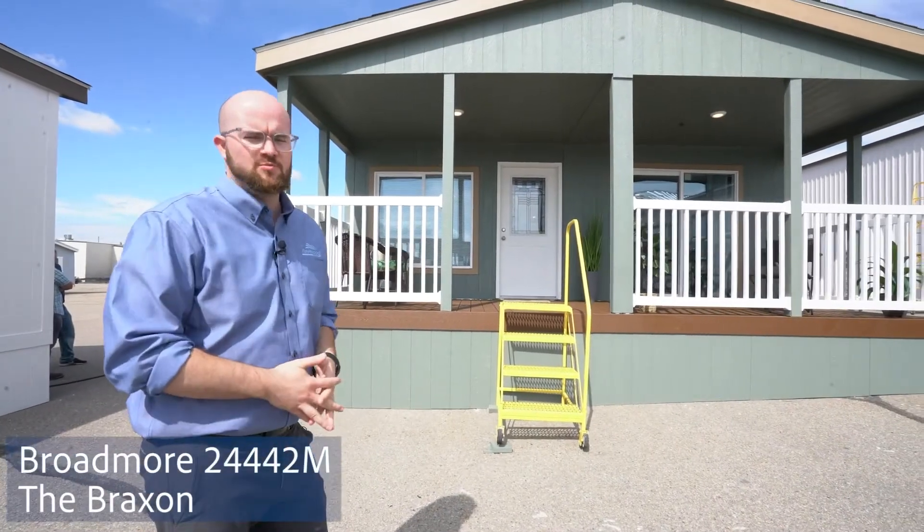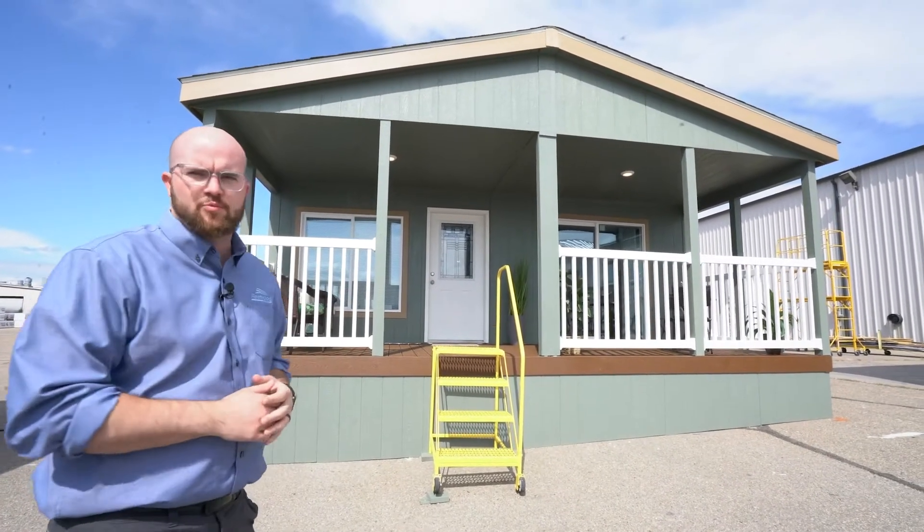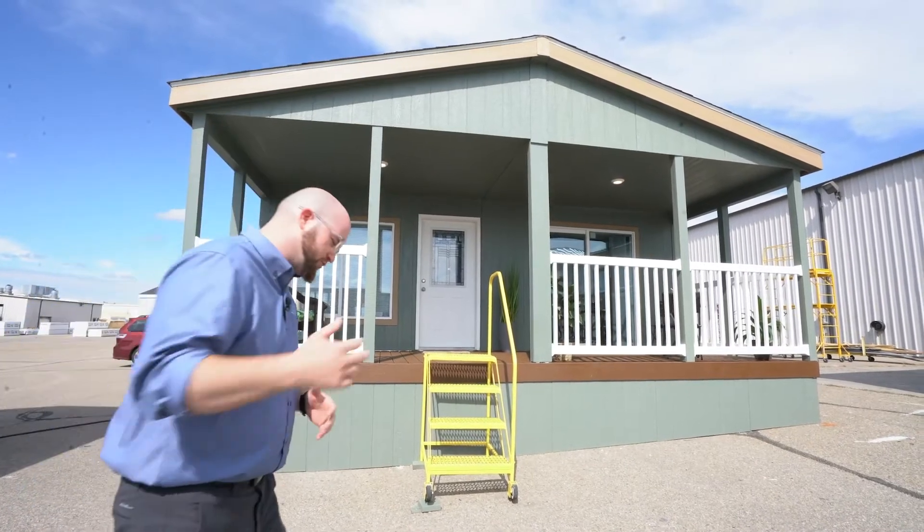How's it going? Brett Watterson here with Fleetwood Homes. I am one of the account sales managers here at Fleetwood and we're gonna walk you through the Broadmoor 2442, the Braxton today. So come on in.